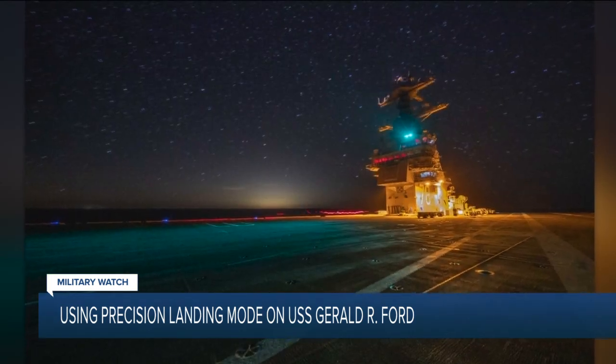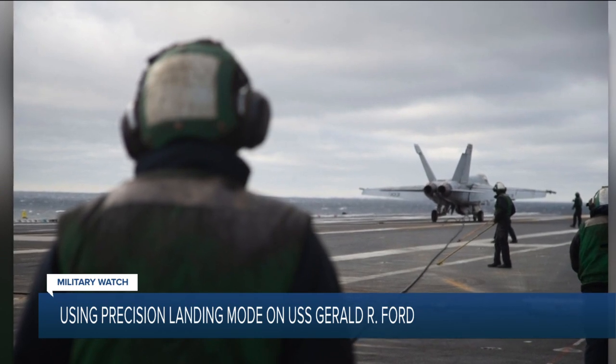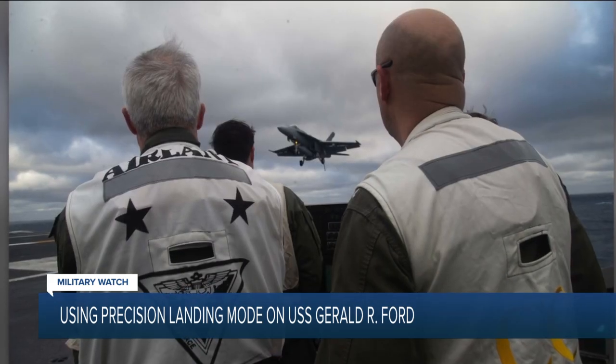The Navy says the first-in-class Ford is progressing toward certification. Shock trials for the ship are still set to take place this summer.